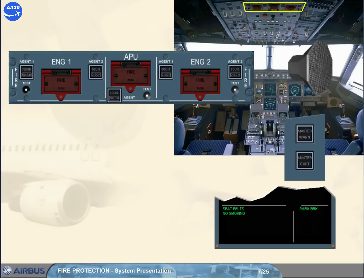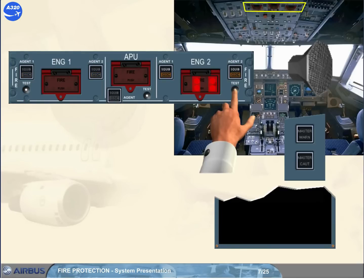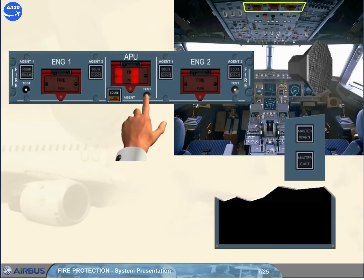Note: if the fire test is performed on ground with only batteries supplying the electrical network, the white squib and the amber dish lights come on without ECAM warnings, and the red fire push light comes on but only partially, as one set of red bulbs is not electrically available.